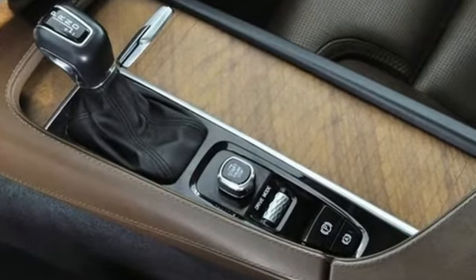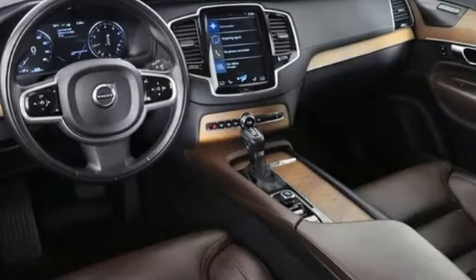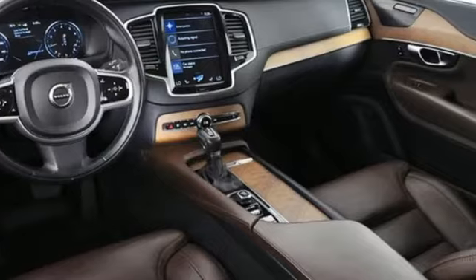Built to make your life easier, safer, and better. It's the Volvo way. The time is now. See it for yourself today.